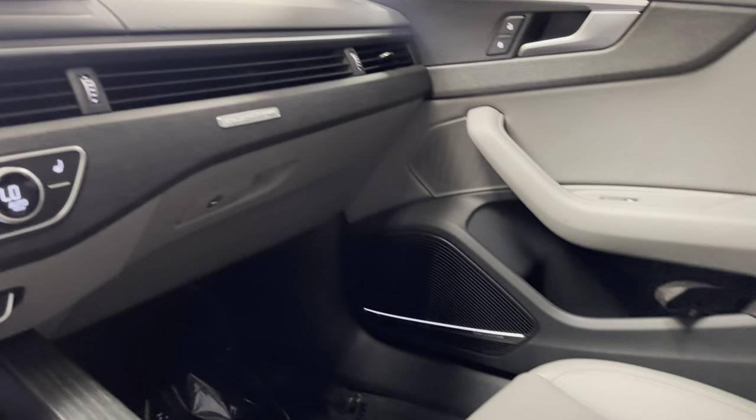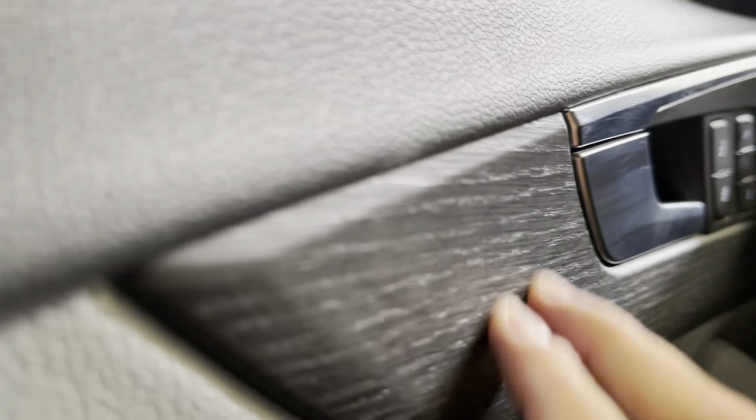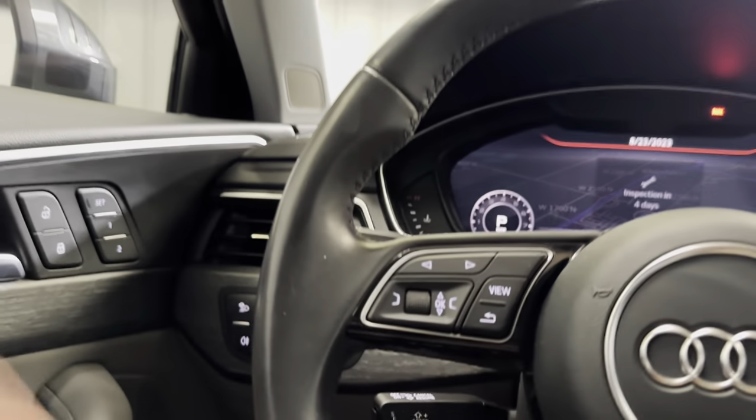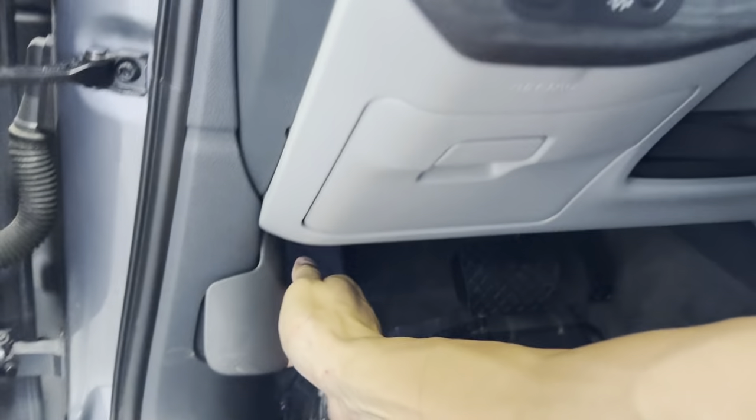The interior is in really, really good shape for a 2017 — it looks almost brand new. I love this nice grayish wood grain trim there as well. Let's go ahead and take a look at the back, the trunk area, and we'll also pop the hood.